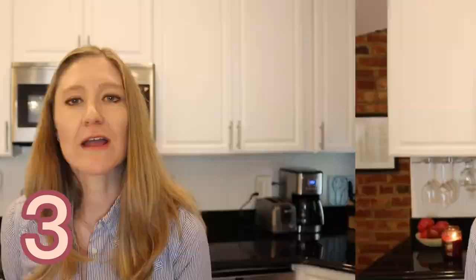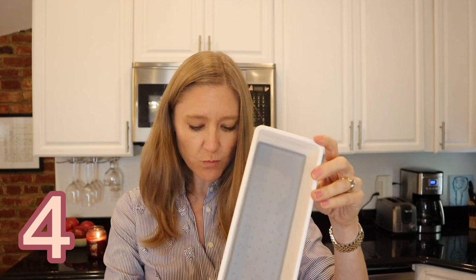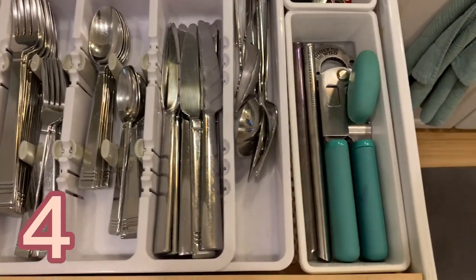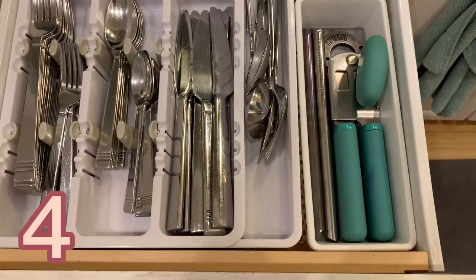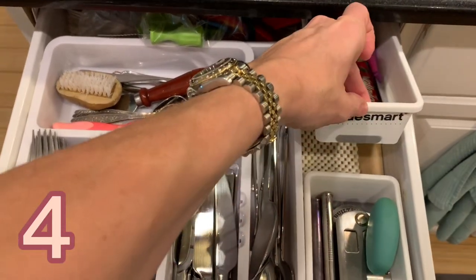My number four item is this little silverware tray. I put it in my silverware drawer — I have all my silverware in a silverware container and then I have two of these next to it. It's really convenient because things fit perfectly: this one fits the can opener really well, and I put the peeler next to it. These organizers keep everything contained and looking nice in the drawer.